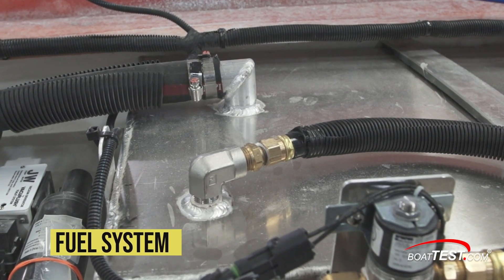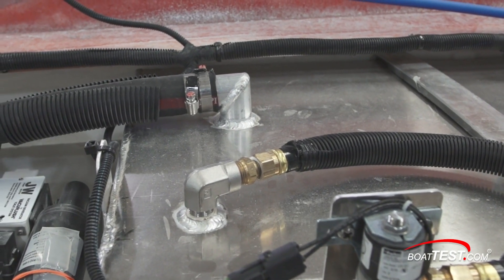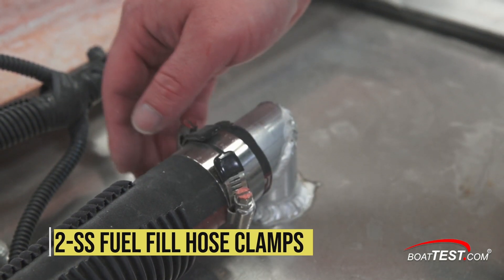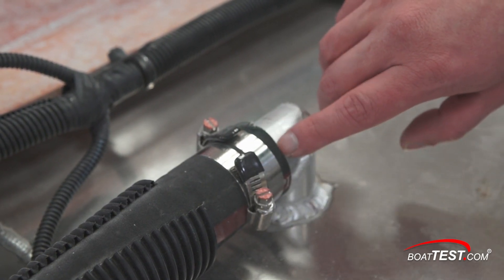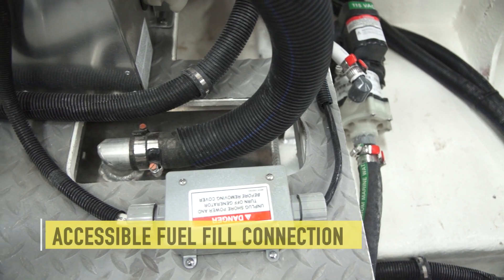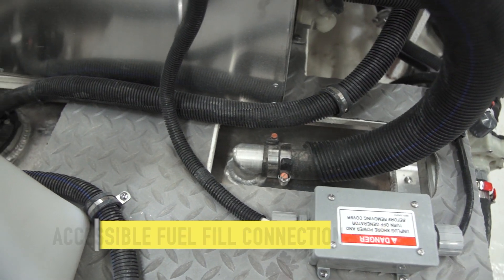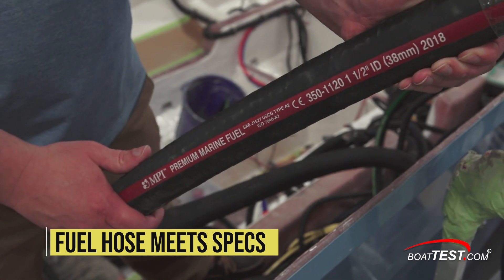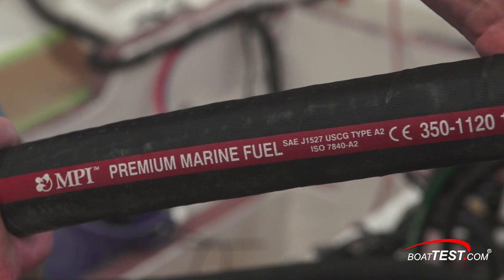Gasoline fuel systems in boats must be carefully built, and ABYC has a set of strict standards to make storing fuel and using it safe. Fuel fill enters the top of all fuel tanks, and ABYC requires two stainless steel hose clamps a quarter inch away from the end of the hose that aren't overlapping each other. The fuel vent only requires one hose clamp. All fuel fills must be accessible, as this one is, in a cutaway in the engine room. ABYC requires that all fuel hoses taking fuel from the tank to the engines meet specs and be labeled as such.